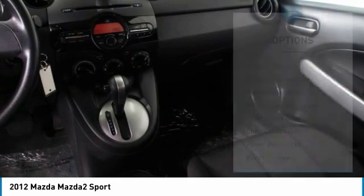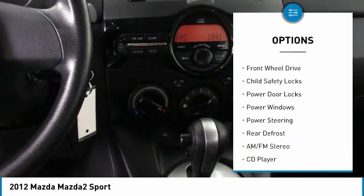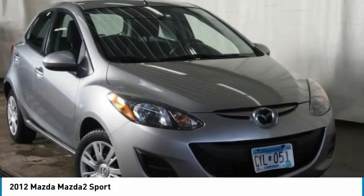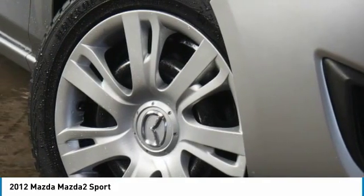Here are some of this vehicle's great options: traction control, remote keyless entry, power driver mirrors, power passenger mirrors, front wheel drive, child safety locks, power door locks, power windows, power steering, rear defrost.